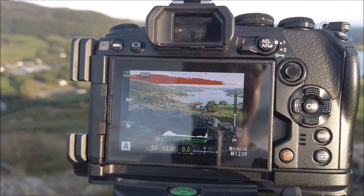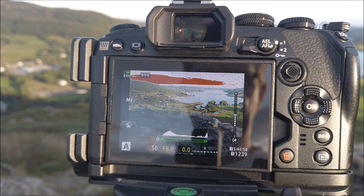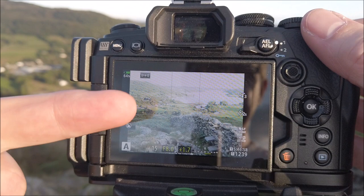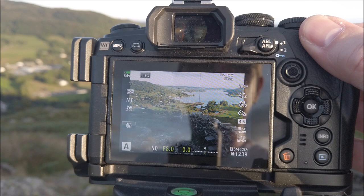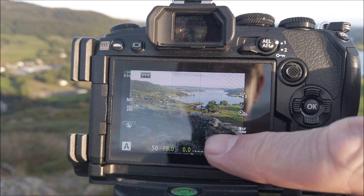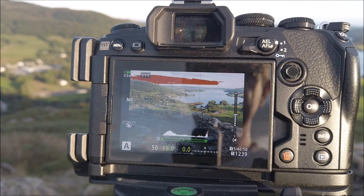Right, so there is my scene, all set up. You can quite clearly see the stone steps just here and the wall reaching out into the distance. And then you've got Lake Windermere beyond and a little bit of sky. However, the sky is completely and totally blown out — I've got deep shadows down here and then very, very bright highlights.